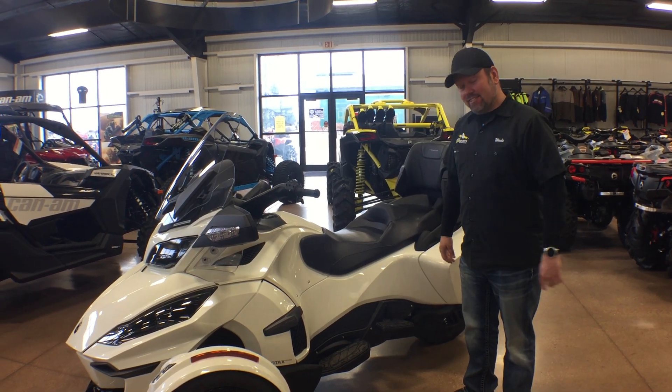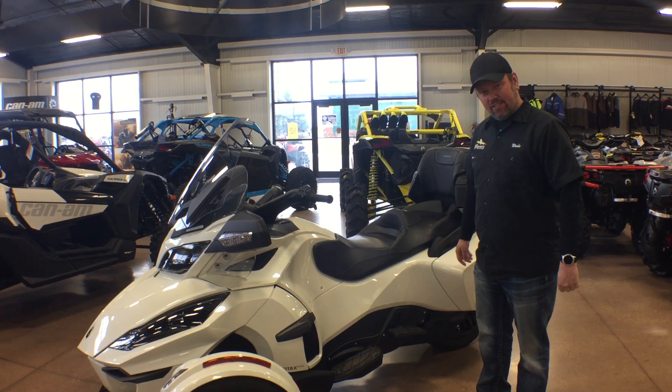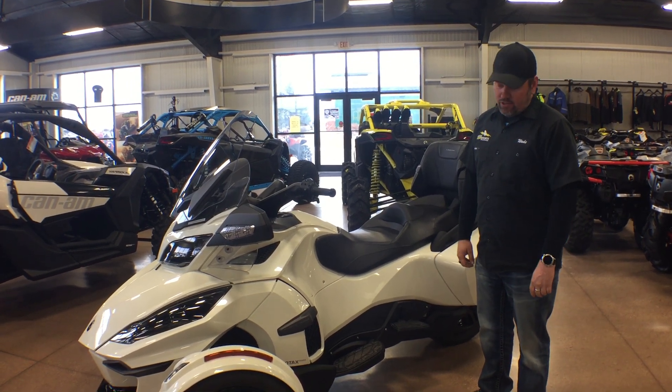Hello. Today we're at Big Sioux Power Sports, taking a look at the 2018 RT Limited Dark Edition.